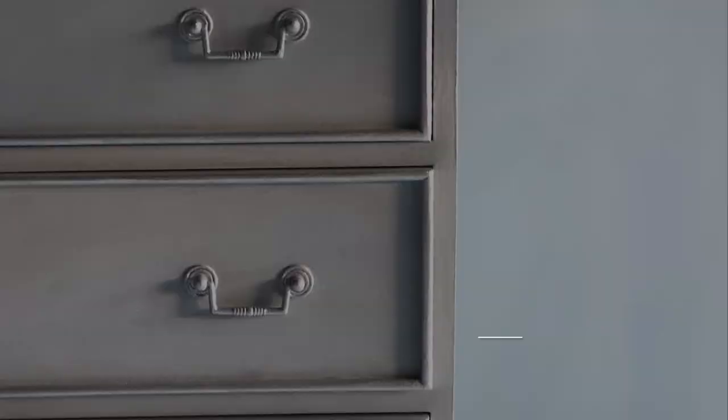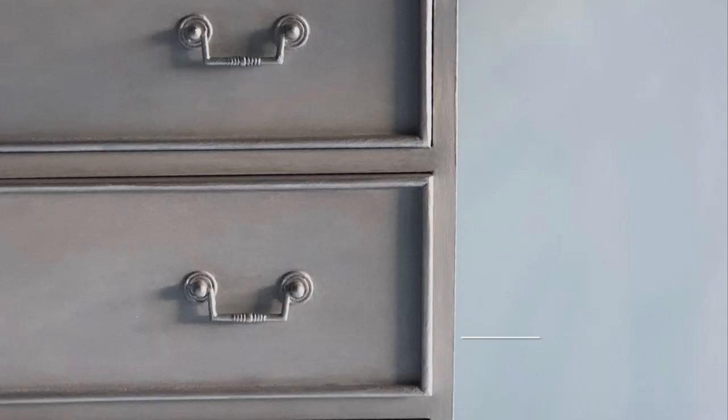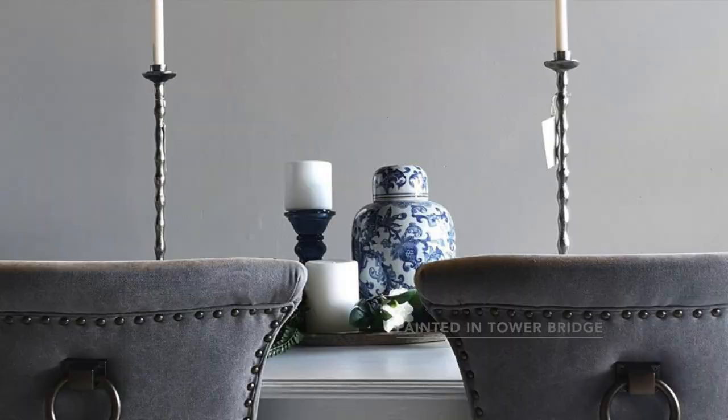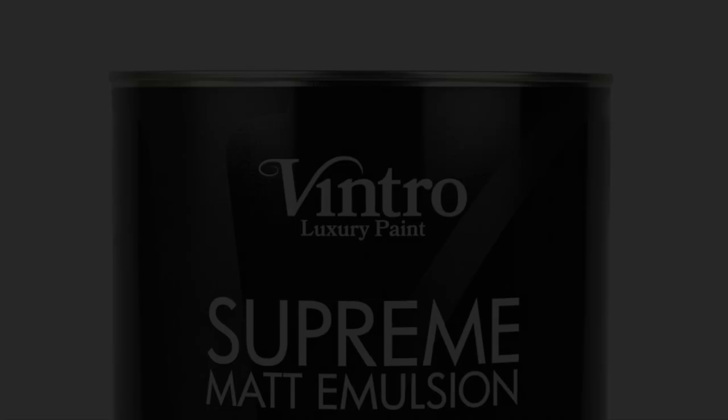Available in 56 core colours with limited editions throughout the seasons, there is a colour to suit every style, with a stunning palette to choose from for both classic and contemporary spaces. Experience the difference — luxury wall paint by Vintro, Supreme Matte Emulsion.